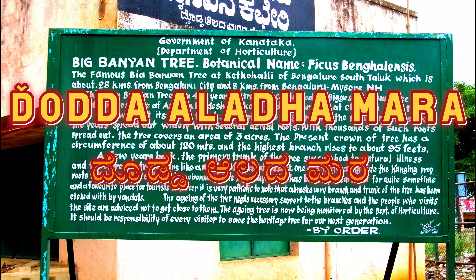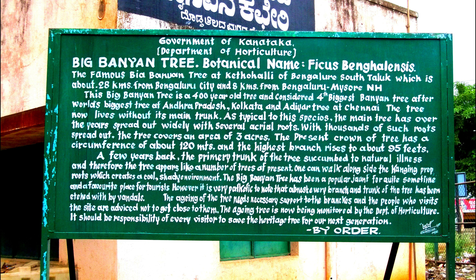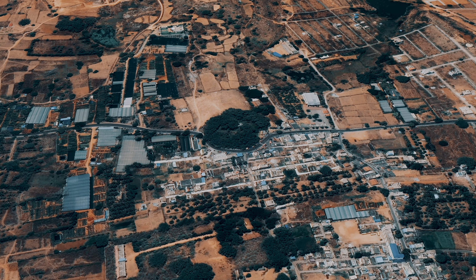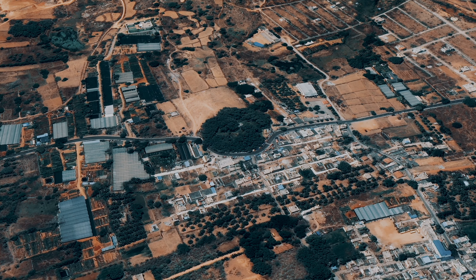Hi guys, this is Abari. Welcome back to my channel. Today we are going to check out the Daladumara, which means big banyan tree in Kannada. It's a 400 years old banyan tree located in the village of Ketohalli in Bangalore.